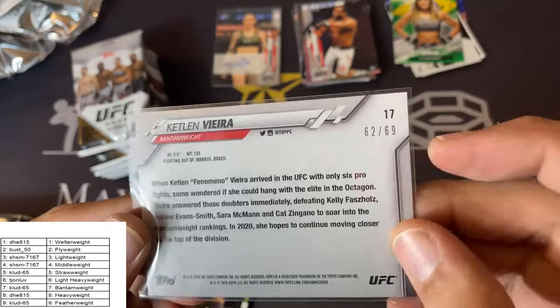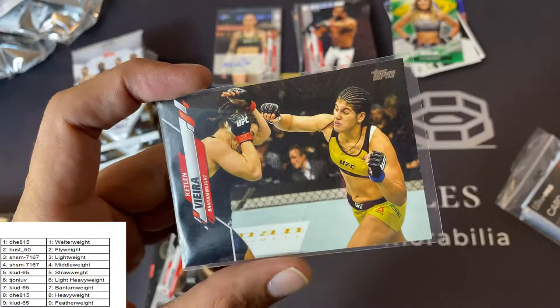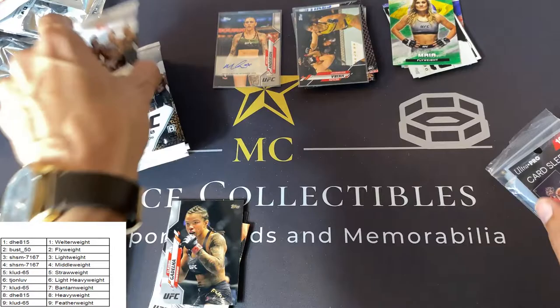Miss Caitlin Vera — it's going to be 62 of 69. Very nice. Black parallel Bantamweight again — it's like the Bantamweight box.